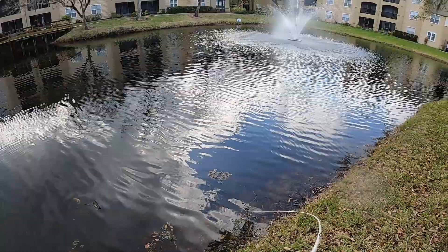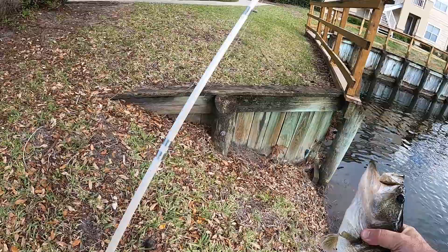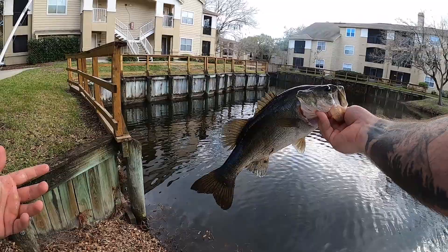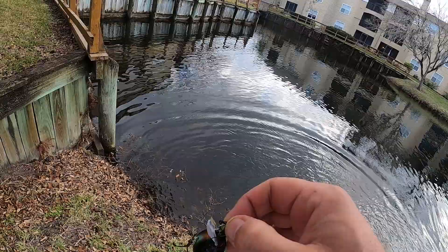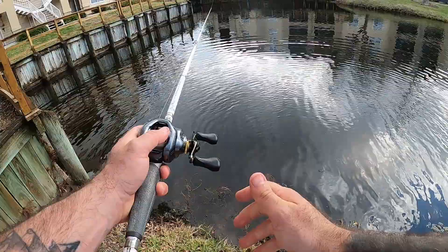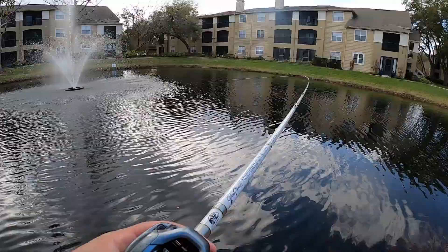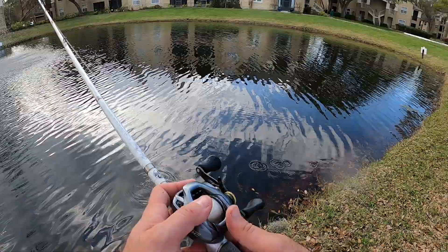Oh my god, three for three! Three casts in a row — this one's better, two and a half pounder baby. What is going on? This is sick, dude. I'm not going to push my luck in the same spot to go four for four, but I might — I might just make a long cast and see what happens, see if I can get one way out there. All these bites have been on the pause too, and they are just absolutely engulfing it, which is super super dope.